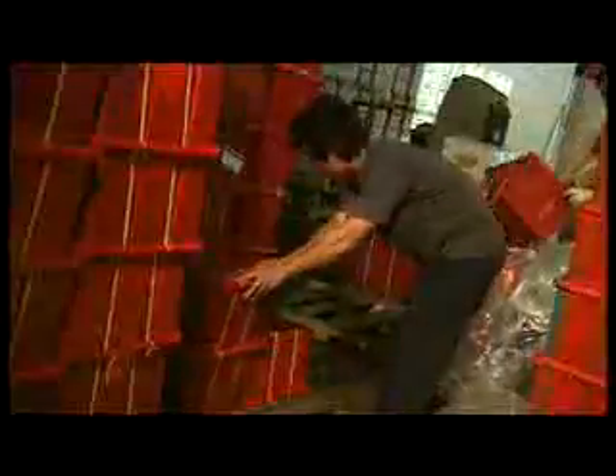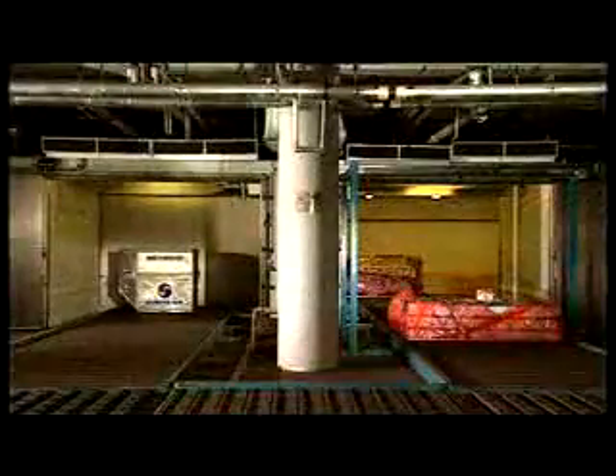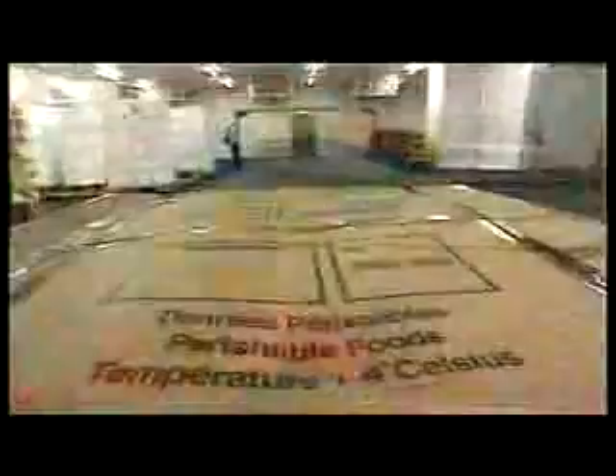Actyl's Perishables Handling Center features a dedicated airside customs clearance facility for the fast release of shipments. This is directly connected to two temperature-controlled cold rooms with a combined storage area of over 2,500 square meters. The unitized cool freezer room alone has a capacity equivalent to one and a half 747 freighters.